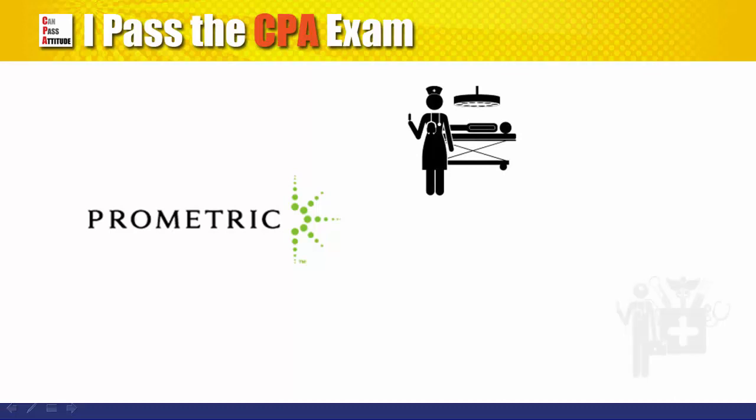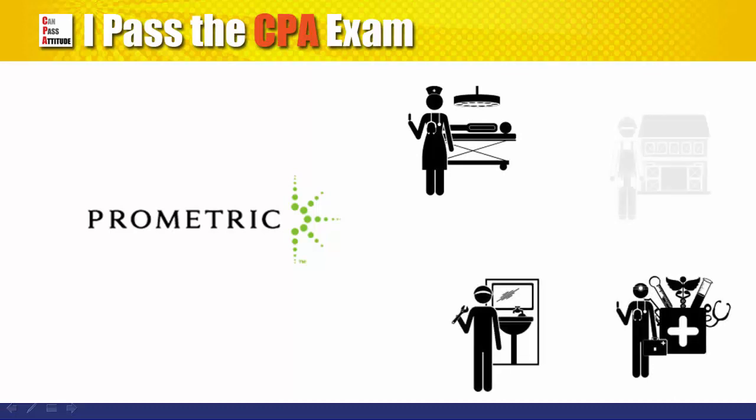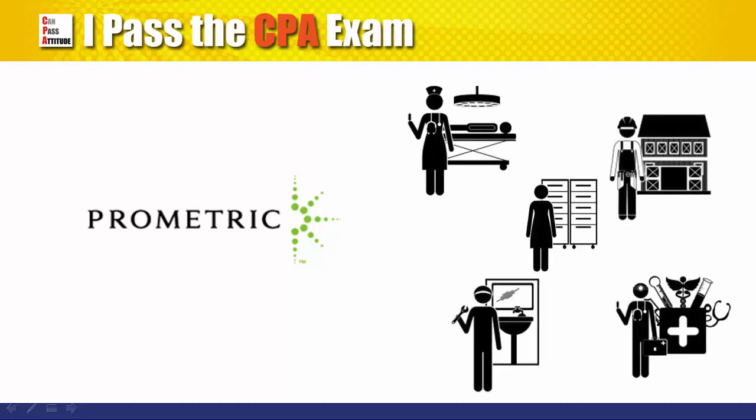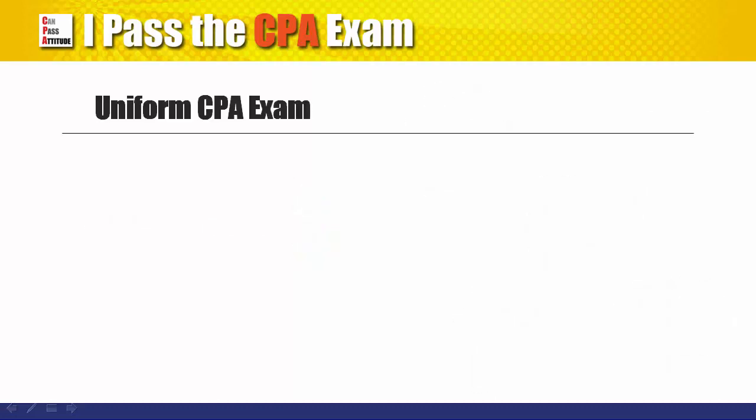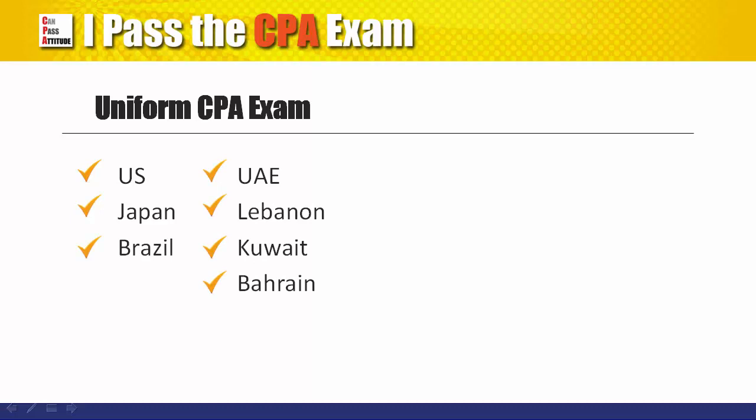So you can expect to see doctors, nurses, lawyers, and all sorts of professionals taking the test with you. Although there are Prometric centers in many countries, the CPA exam is only available in the US, Japan, and Brazil, and four countries in the Middle East.